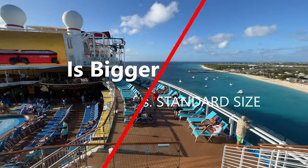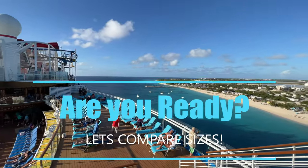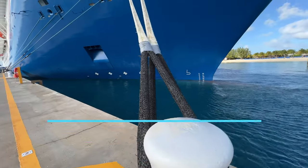Is bigger better? That is the question that everybody wants to know. Are you ready? Let's compare sizes.